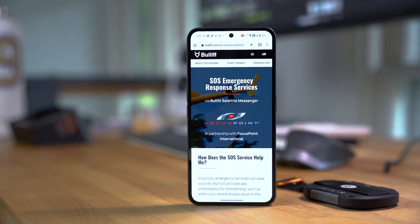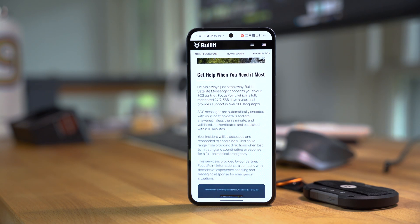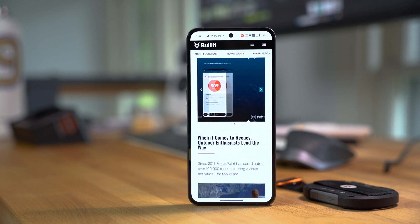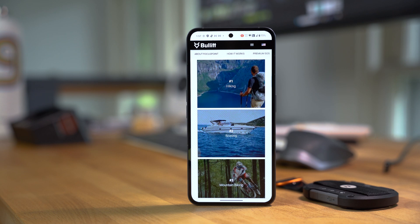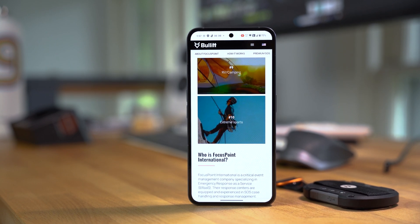The final feature of the Bullitt messaging service I want to talk about is the 24/7 SOS service that comes free with any messaging plan. Pressing the SOS button on the side of the satellite link or within the app itself won't directly contact 911 emergency services. Instead, you'll be contacting Focus Point International, which is a specialized emergency response as a service company with 16 offices on five different continents and over 5,000 personnel. Your location and account details will be transmitted along with that SOS notification so that you can be walked through a series of messages to determine the severity of the SOS and whether any services are actually needed. If they are, they'll help coordinate a rescue through local emergency response services, or simply help you get in touch with something as simple as a tow truck if you happen to be on the side of the road with a flat tire out in the middle of nowhere without any cell phone reception. Fortunately, we didn't need the SOS feature while we were hiking in Michigan's Upper Peninsula, but having the option available in case something did go wrong definitely added to our peace of mind.